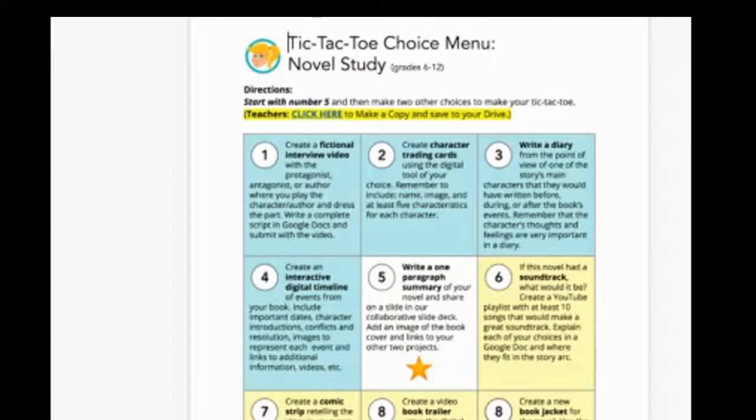You can challenge students to complete a specific number, a specific amount of categories, three categories in a row. You can also create columns and challenge students to choose one from each column.